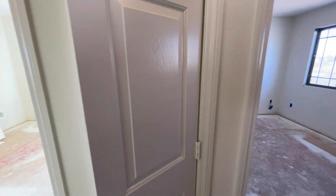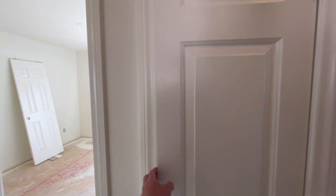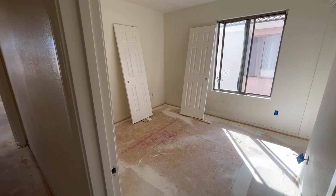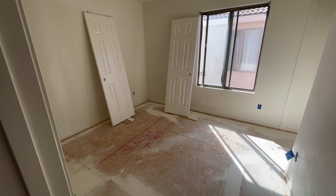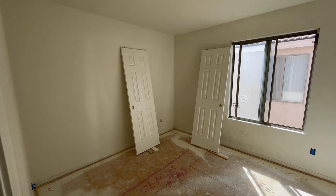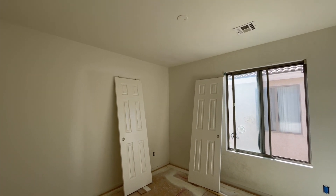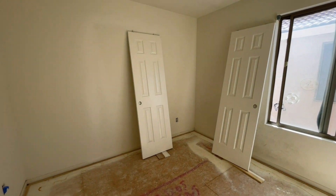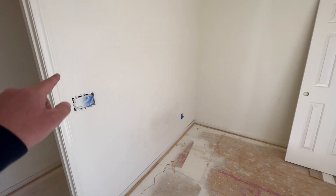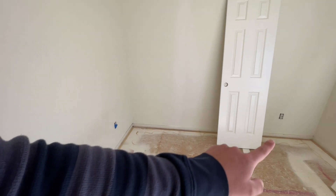Upstairs again, all carpet. We have our linen closet. It's almost intimidating how much there is. Nice thing about all of these rooms is they do have the pre-wire for a ceiling fan and light. There are three switches on the wall right here — one's your fan, one's your light, one is your half hot, and that is that guy right there.